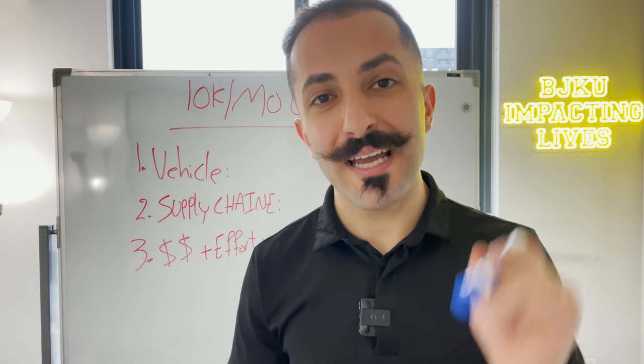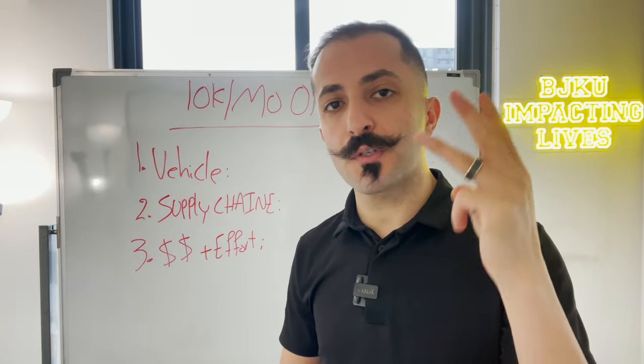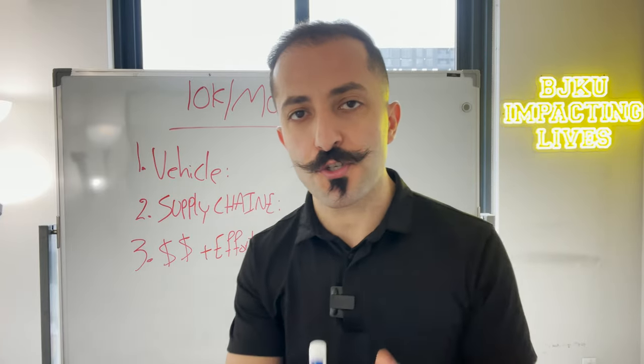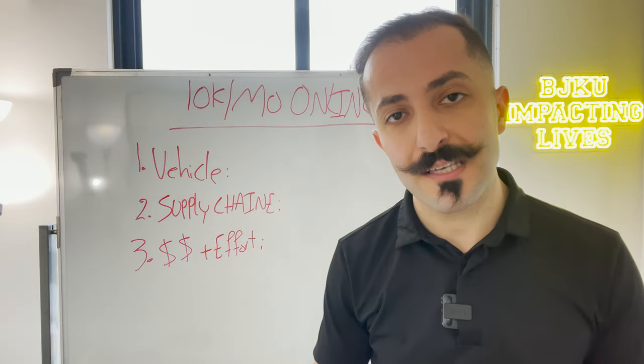How to get to $10,000 per month online is the topic of this video. To do that, I'm going to cover three points that I want you to focus on so that you can get to that $10,000 per month.